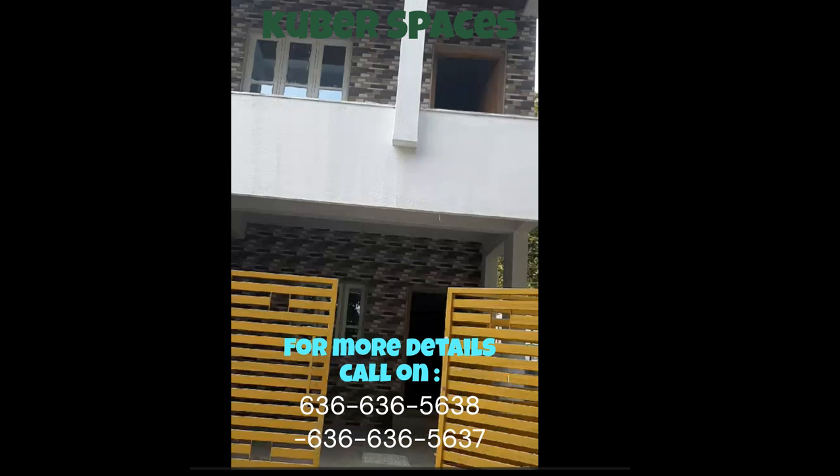Located in the prestigious project of Sai Garden, this well-ventilated villa offers a spacious area of 1200 square feet. With two bedrooms and no bathrooms, the property is waiting for you to design it according to your personal taste and needs. The semi-furnished villa gives you the flexibility to add your personal touch to turn it into your dream home.